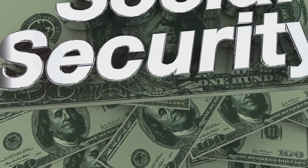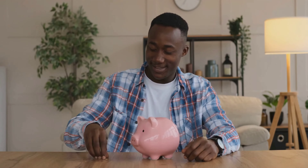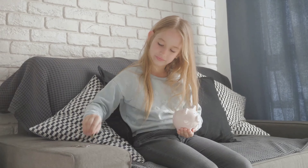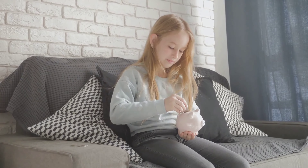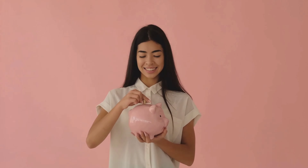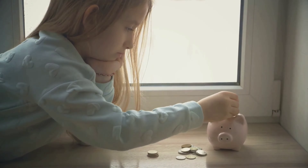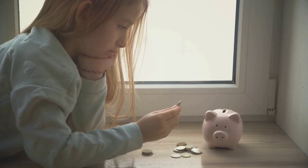Your ideal emergency fund amount will depend on your individual circumstances, such as your job security, dependents, and risk tolerance. If you have a stable income and a family to support, you might want to aim for a larger emergency fund. Start by setting a smaller, achievable goal, such as saving $1,000. Break down your savings target into smaller, manageable chunks to make it less daunting.